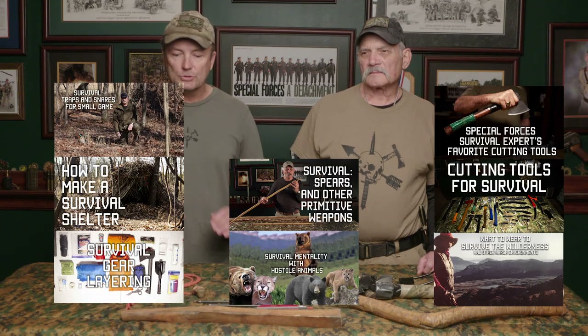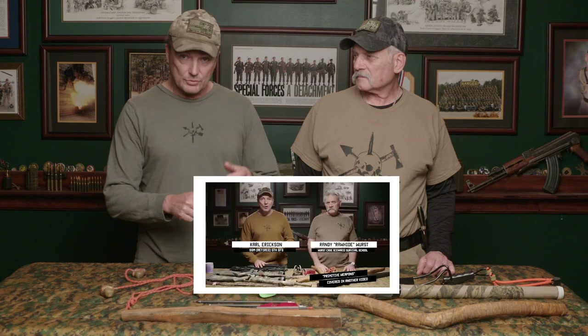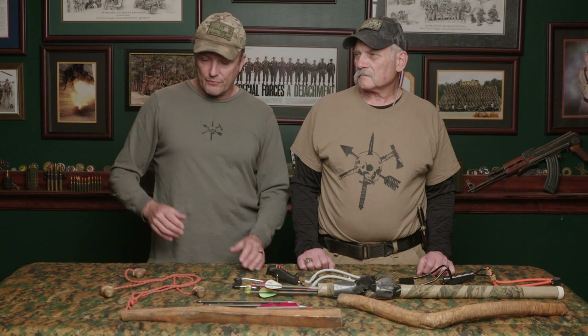We've got a bunch of great survival videos that Randy has done — Special Forces Survival Experts, Favorite Cutting Tools. He did another one on survival weapons dealing with his single six revolver with 22 long rifle rounds, bird shot, and regular bullets. He talked about air rifles, 22 long rifles, and 22 magnum rifles — all great weapons in a survival situation when you've got to feed your family.